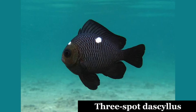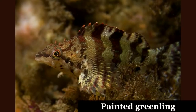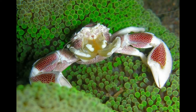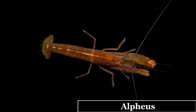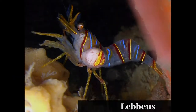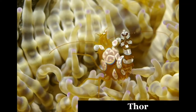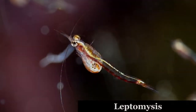Other animals that associate with sea anemones include cardinal fish, juvenile three-spot dascyllus, incognito goby, juvenile painted greenling, various crabs such as Anacus phalangium, Mithraculus sculptus, and Neopetrolisthes, shrimp and opossum shrimp such as certain Alpheus, Lebbeus, Paraclimenes, Thor, Heteromysis, and Leptomysis, and various marine snails.